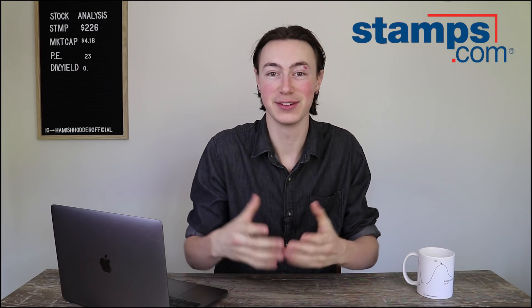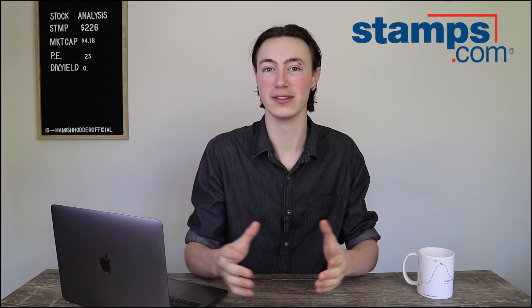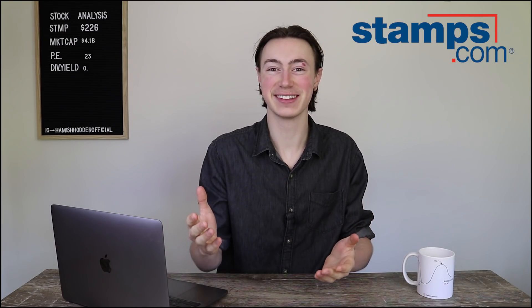Hey guys, what's going on? My name is Hamish Hodder and we are back with another individual stock analysis. This week we're going to be having a look at Stamps.com Inc. It's an American company and I'm really excited to talk about it because the numbers just look absolutely phenomenal.